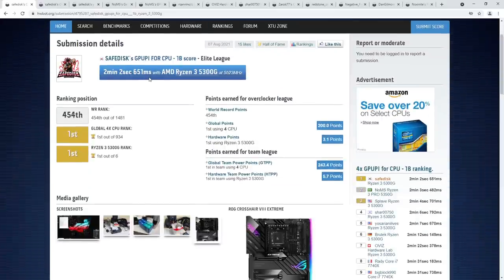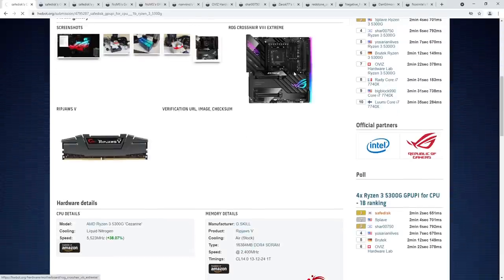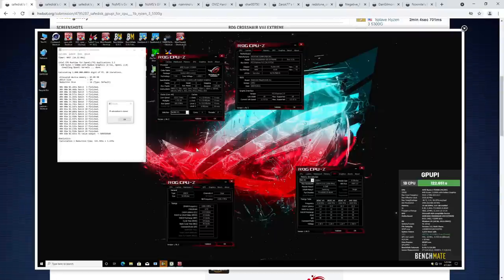SafeDisk took the world record in this category using a Ryzen 3 5300G at just over 5.5 GHz — that chip is absolutely flying. This is on liquid nitrogen, and SafeDisk works at Asus ROG, so he's using an unreleased Asus ROG Crosshair 8 Extreme motherboard. Memory doing 4800 megabits per second, 14-13-12-24 on the timings with a TRC of 36.